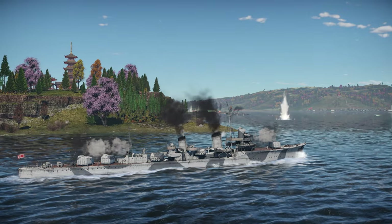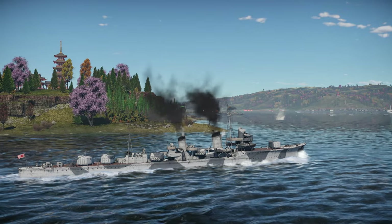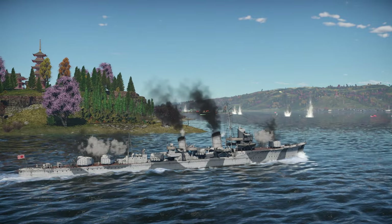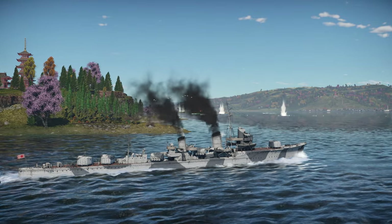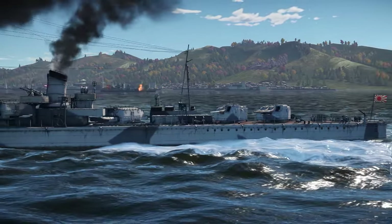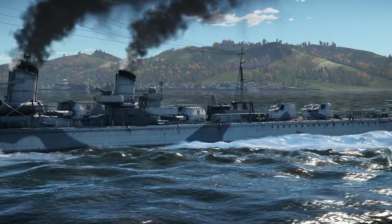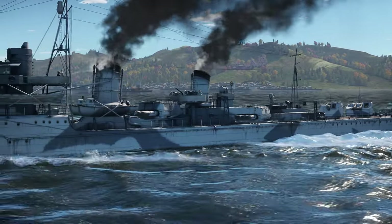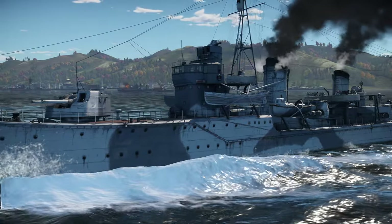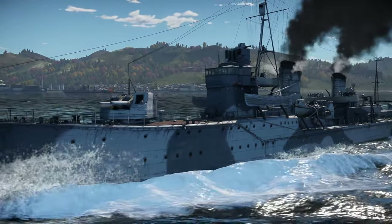For this to work, a long-range stealthy torpedo would be needed. The IJN had experimented with oxygen torpedoes in the past, and the use of oxygen as an oxidizer, while very efficient, is also extremely dangerous. When war stirred in the 1930s, the Japanese Navy started development. The resulting torpedo was the Type 93 Model 1, and it entered service in 1935.